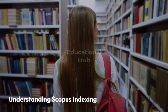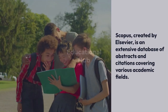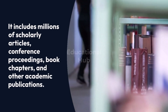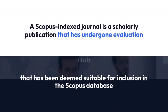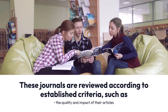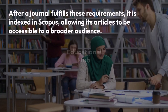What is a Scopus indexed journal? Scopus, created by Elsevier, is an extensive database of abstracts and citations covering various academic fields. It includes millions of scholarly articles, conference proceedings, book chapters, and other academic publications. Scopus seeks to offer a thorough insight into global research output and enables straightforward access to quality research. A Scopus indexed journal is a scholarly publication that has undergone evaluation and has been deemed suitable for inclusion in the Scopus database. These journals are reviewed according to established criteria, such as the quality and impact of their articles, editorial practices, and their standing within the academic field. After a journal fulfills these requirements, it is indexed in Scopus, allowing its articles to be accessible to a broader audience.